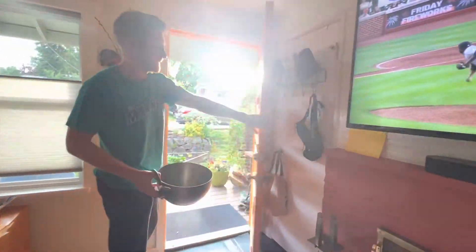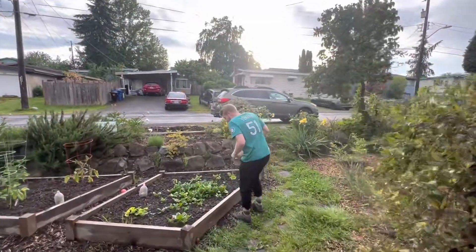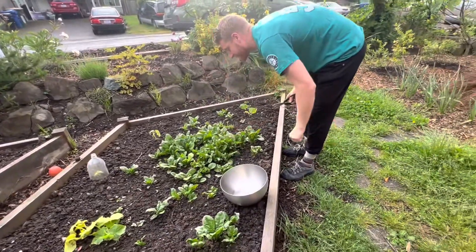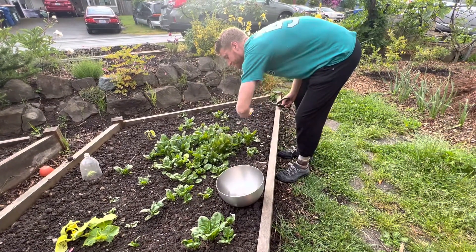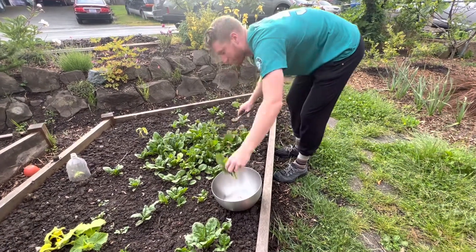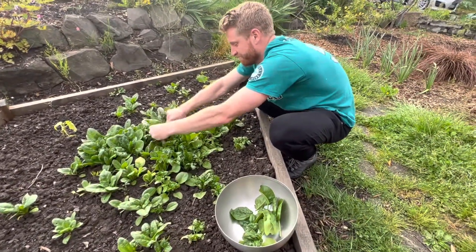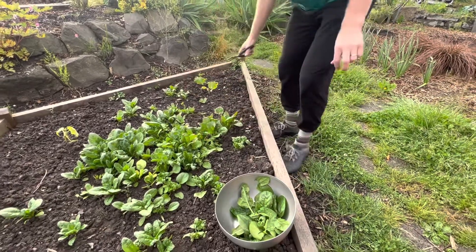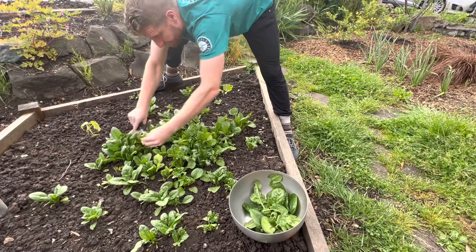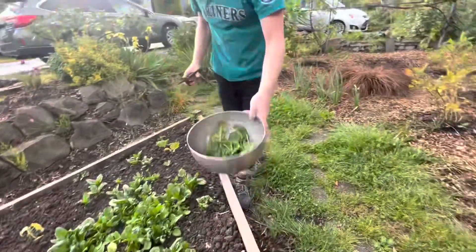Spinach is in the front — let's go get it. The spinach patch is getting annihilated by slugs during this spring rain. Using the cut-and-grow-back method that I've talked about before, cutting these off. There's the spinach.